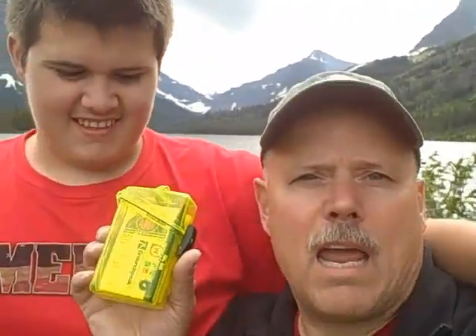Matt and I are getting ready to do a geocache here in Glacier National Park, and we're going to launch the first AMP3 geocache. This is a travel bug. There will be details about this particular travel bug on the website, as well as a link to the geocache.com website.